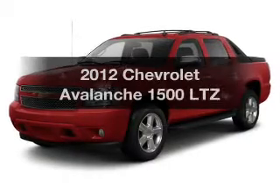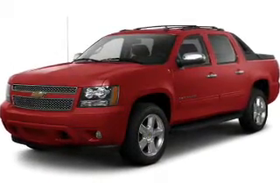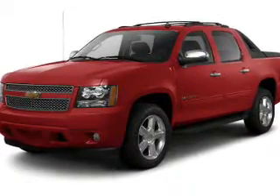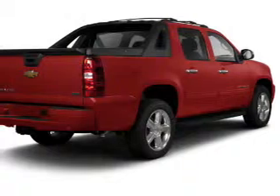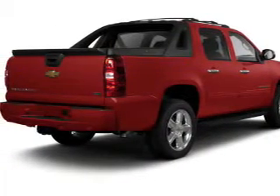Everything you need under one roof with this great vehicle. The powertrain includes four-wheel drive with a reliable engine driven by an automatic transmission. Reach your destination effortlessly with GPS navigation, and the anti-lock braking system will keep you safe on the road.